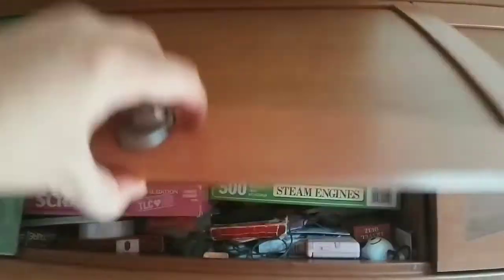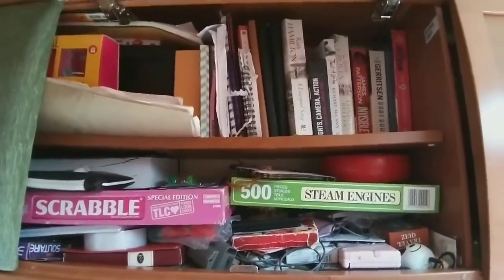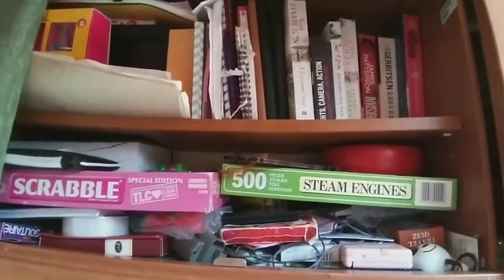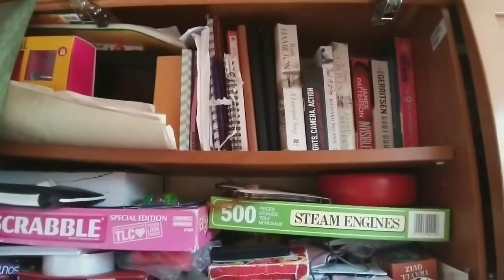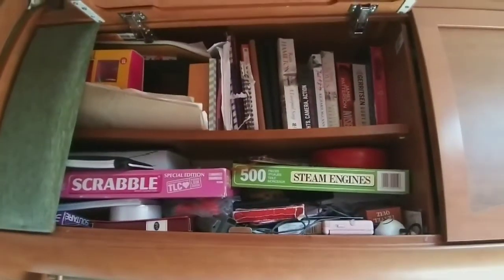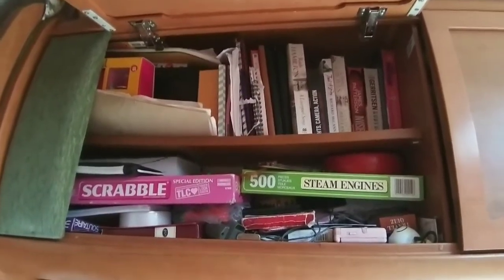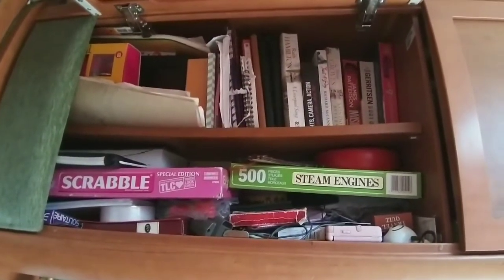This is our entertainment cupboard — lots of games: board games, card games, Uno, Yahtzee, Scrabble — brilliant for a rainy day. Lots of books too. It's always good to swap books when we meet people who read English books. During coronavirus and quarantine we have read a lot of books, so if you see us around please come and swap books with us.